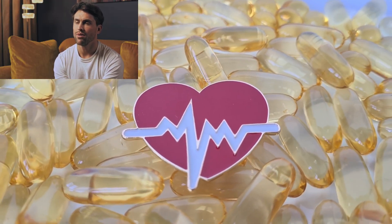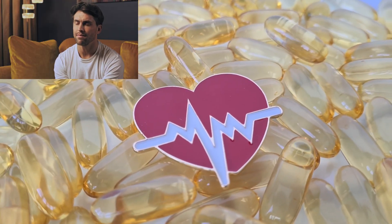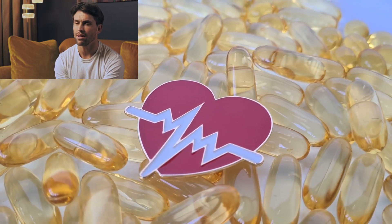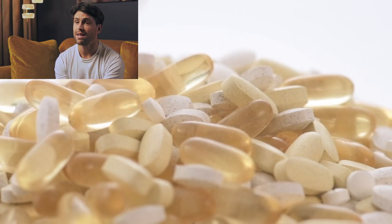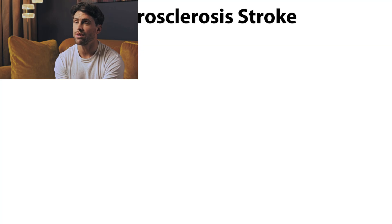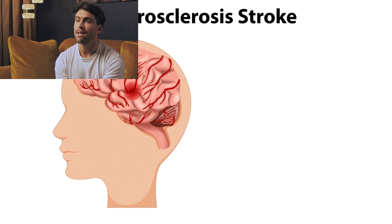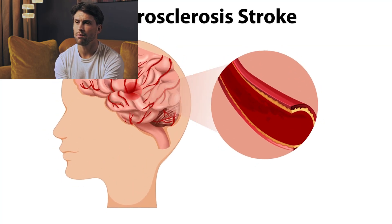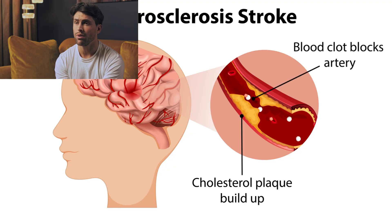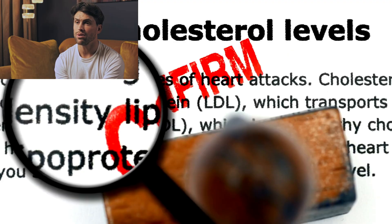There have been documented cases of serious bleeding events, including a concerning report of nattokinase-associated bleeding in the peritoneal cavity of an elderly woman who unfortunately passed away. Another case involved someone who decided to substitute their prescribed warfarin with nattokinase, resulting in the formation of a dangerous thrombus in their mechanical heart valve that required emergency surgery.